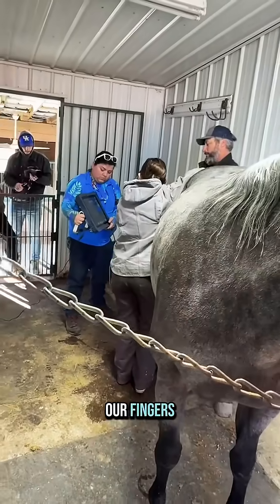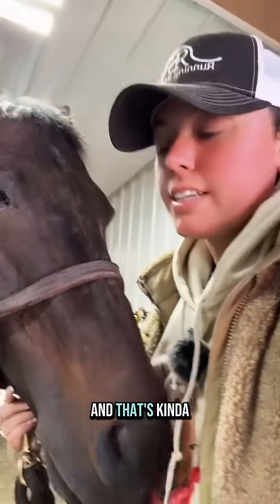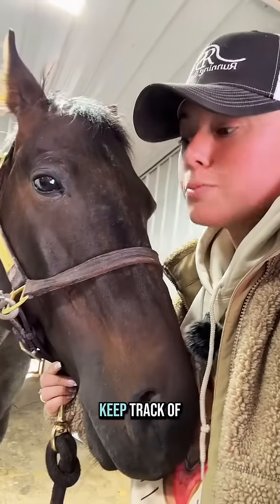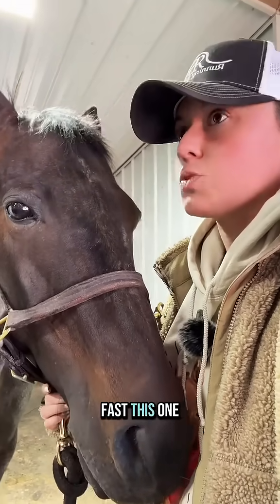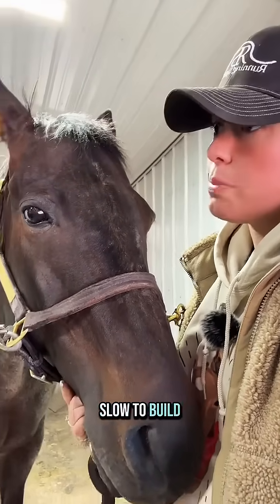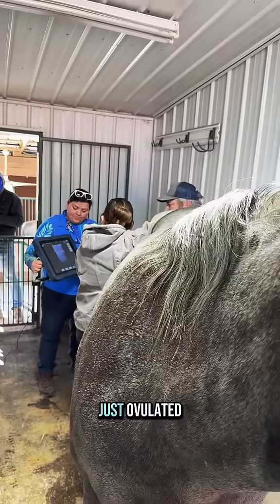Cross your fingers — she has not ovulated. Please still have a follicle. In the past she's been slow to ovulate, and that's why it's really cool to keep track of your mares that you've used for multiple years. Because then you kind of know, oh, this one ovulates fast, this one is usually kind of slow to build. That will help you out. Well, she's got a CL, meaning she just ovulated.